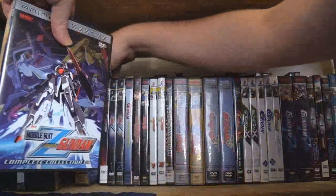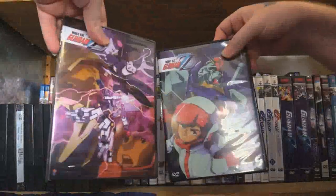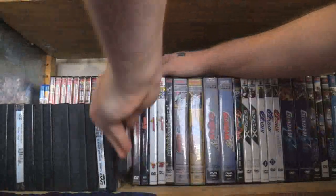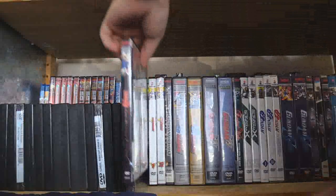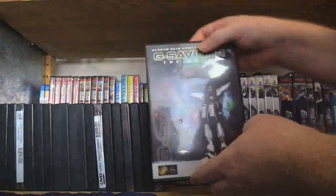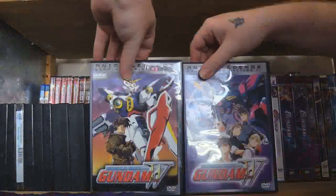We have all the original Zeta Gundam series, and we have a new translation. Double Zeta — acquired as soon as it came out from Right Stuff. Char's Counterattack. Unicorn the movie series, because they never released the episodic series, which is a shame. F91. Victory Gundam. The best movie you've never seen: G-Savior. The original release of G Gundam on DVD, and the original release of Gundam Wing on DVD.